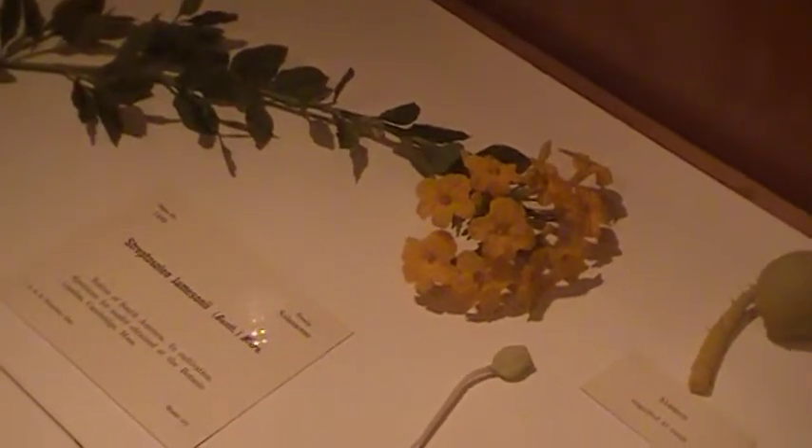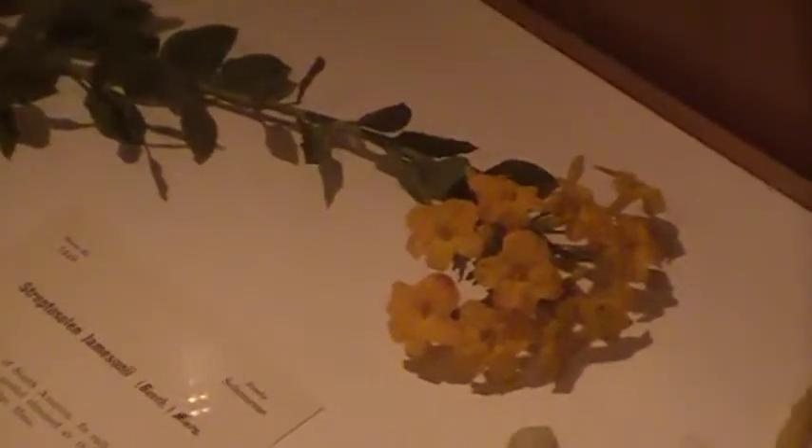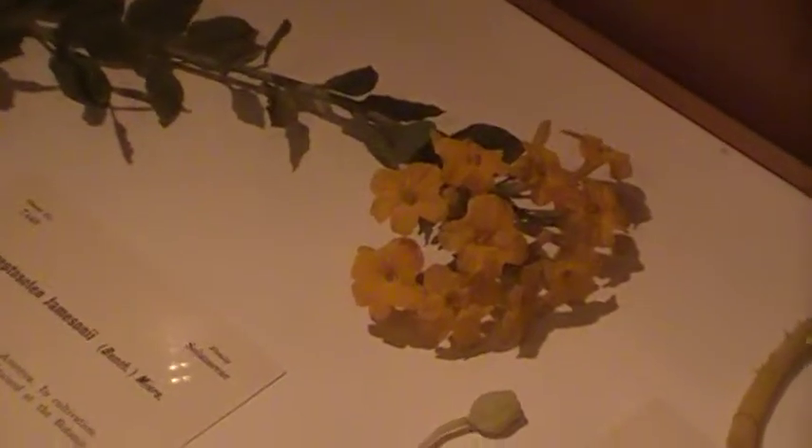I think there are totally three places in the entire world where they have glass flowers in a museum. Harvard is one of them. These are sugar maple leaves, but actually made out of glass.